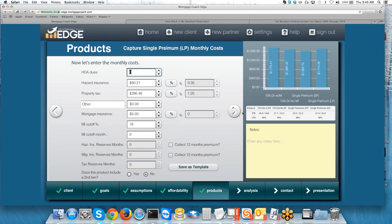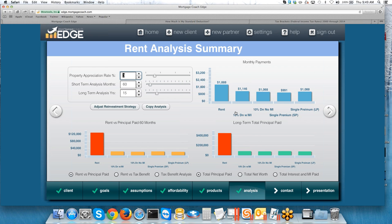Let's take a look at what these four products look like in the analysis screen. Obviously our rent category is the one we want standing out — saying to the client: if you continue to rent, you're throwing money away. That's why it's always shown in red. How much rent are you paying? You're losing $450,000 over a 15-year period of time to rent.